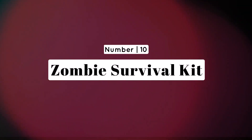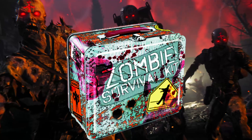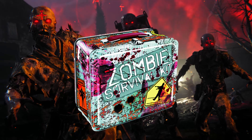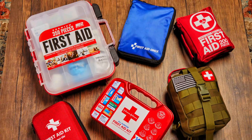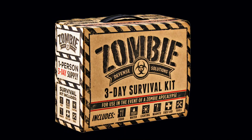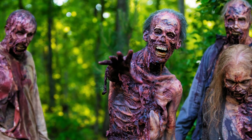Number 10: Zombie Survival Kit — the ultimate armory for the apocalypse. Kick off the holiday season with the perfect gift for any apocalypse enthusiast: a comprehensive zombie survival kit. Packed with essentials like a sturdy multi-tool, first aid supplies, and high-caliber flashlights, this kit ensures your loved one is well prepared for the chaos that might ensue when the undead rise.